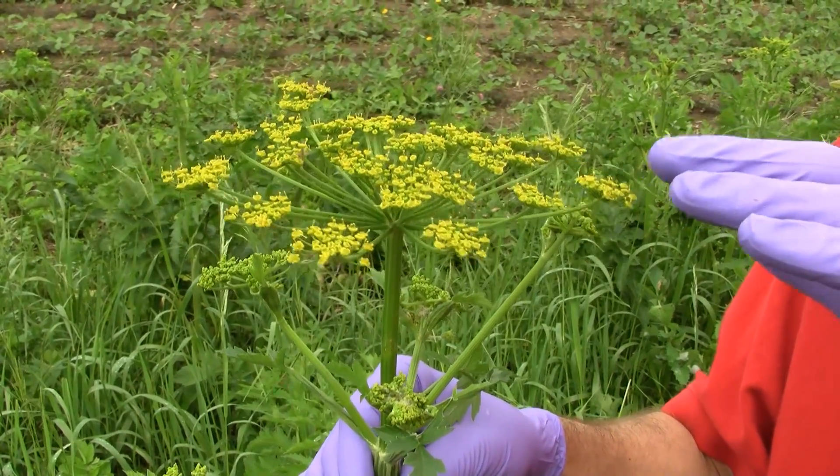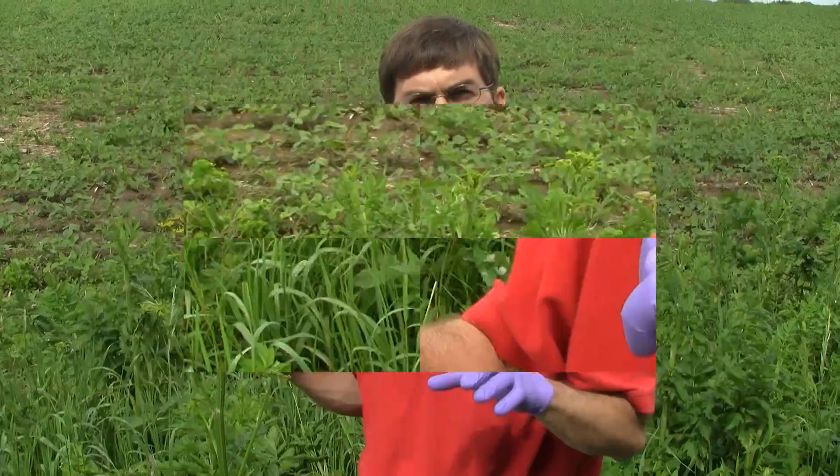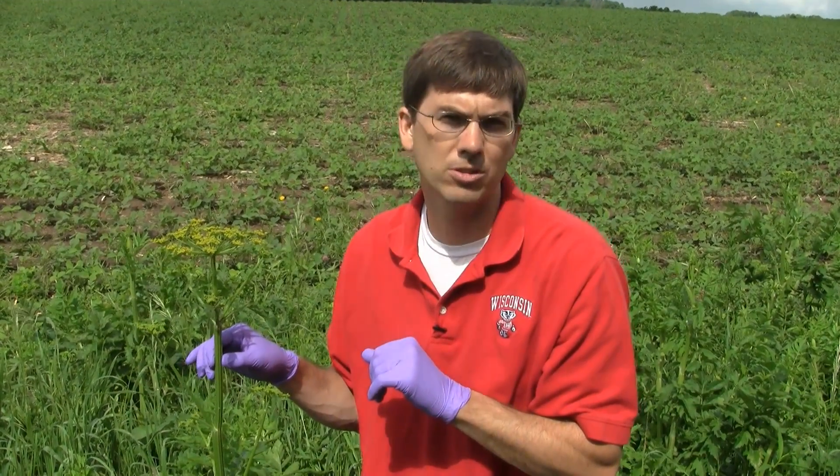Wild parsnip is a biennial to a monocarpic perennial. Very easy to identify with the leaflets that have 5 to 15 leaflets on a leaf, the grooved stem, and the yellow umbel-shaped inflorescence on top. That's it. Happy weeding and good luck.